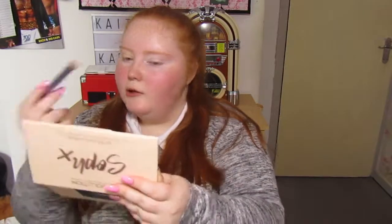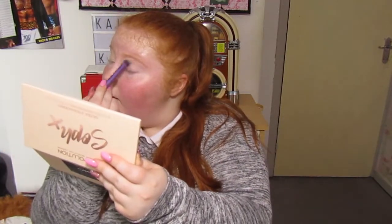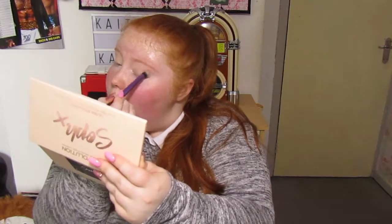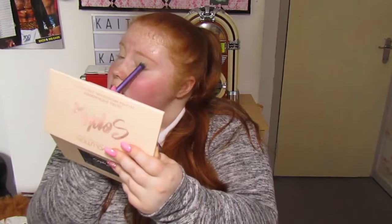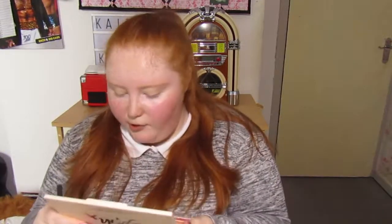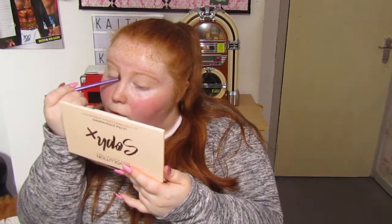Like I said, I'm going to do a basic look. It's not going to be a cut crease or anything, just because I'm going to Frankie and Benny's. I want to make myself look a bit presentable but I don't want to go all out. I'm then going to go into this shade — it's like a very light brown, almost skin colour, like a brown transition colour — and put that in the crease.